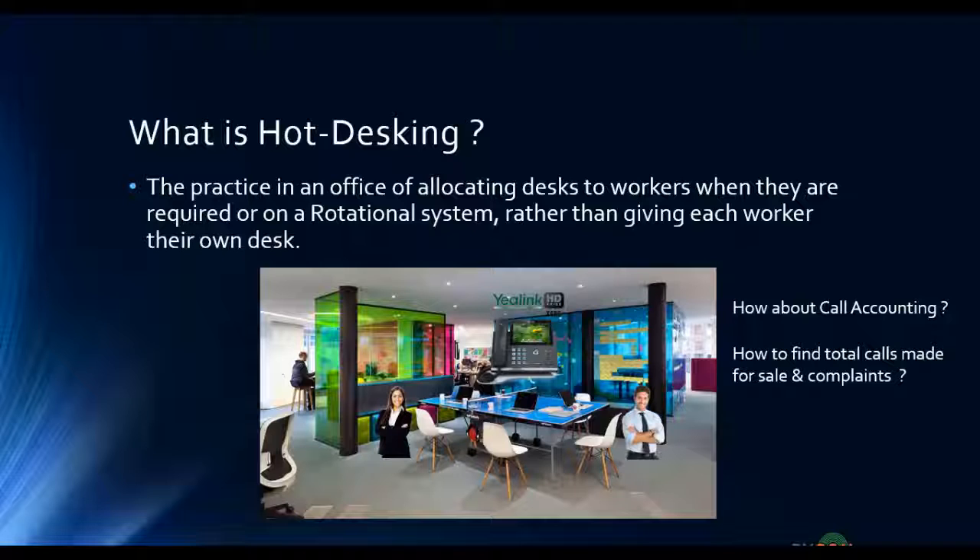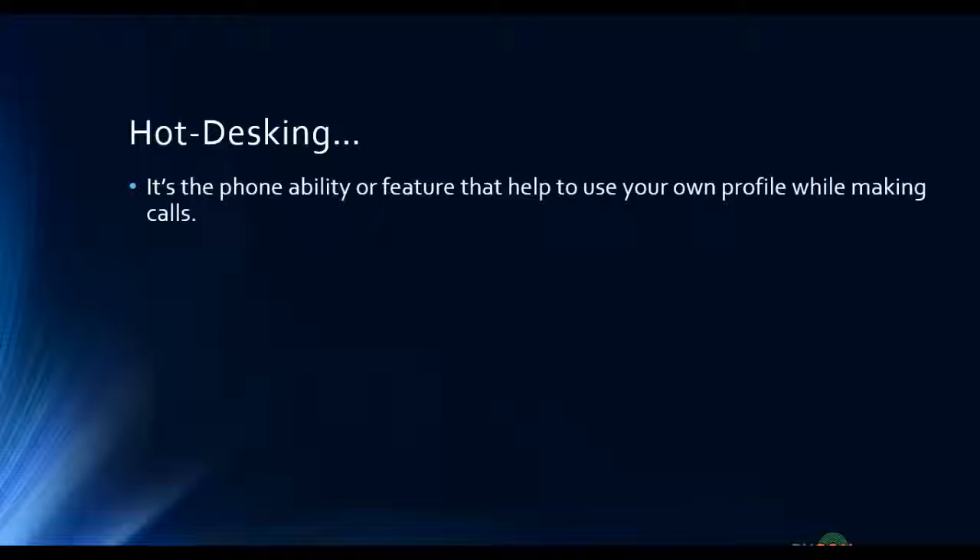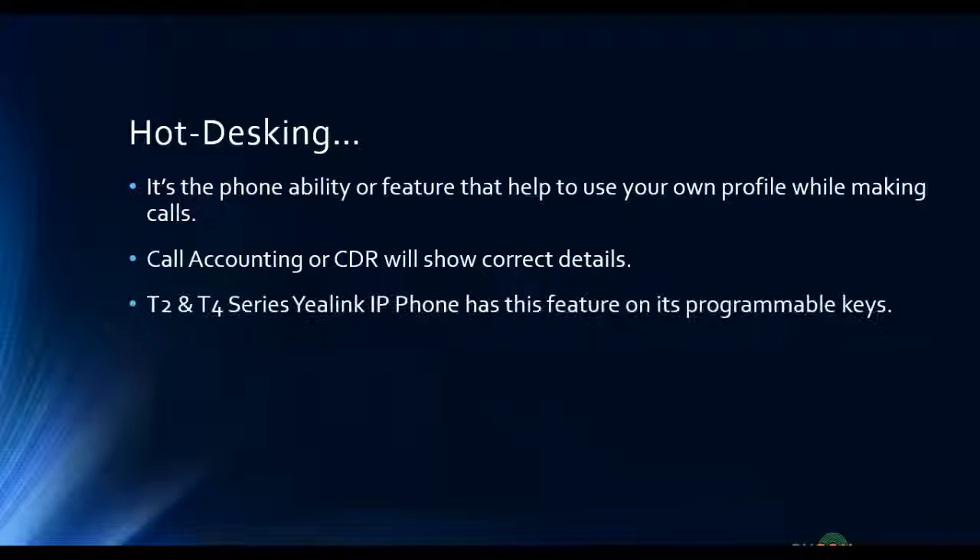If you are using a common workspace with a single phone to save desk space, hot desking is the solution. It is a phone feature that lets you use your own profile while making calls, so call accounting and CDR will show correct details. Both T2 and T4 series Yealink IP phones have this feature on their programmable keys.